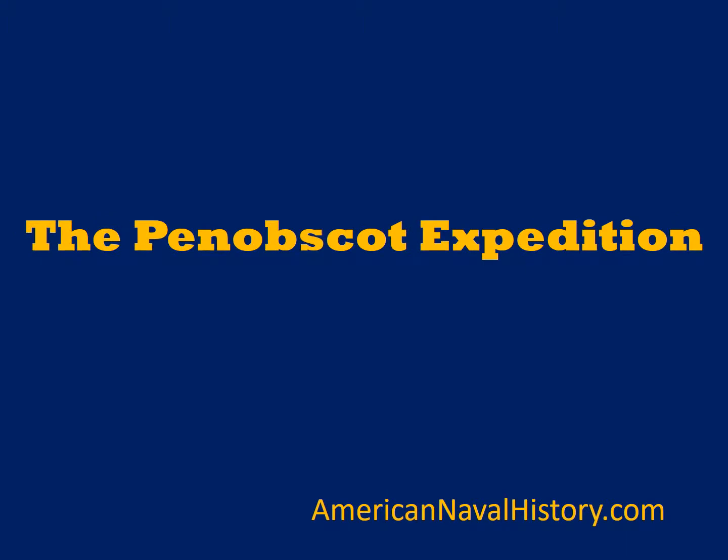Today I want to talk about an episode in the history of the Revolutionary War known as the Penobscot Expedition. The Penobscot Expedition was probably one of the worst, if not the worst, naval disaster in all of American history. In one day, we lost 19 warships and maybe 20 transports all in one day. It was probably the worst day in the history of the United States Navy.